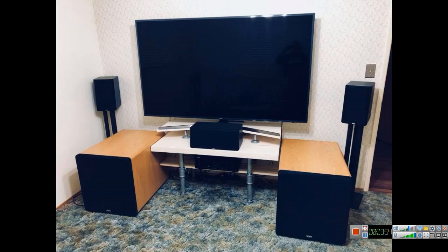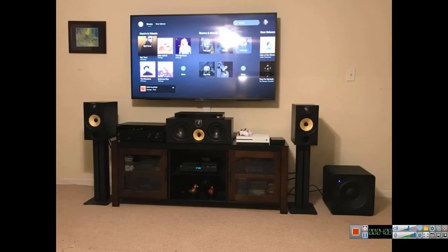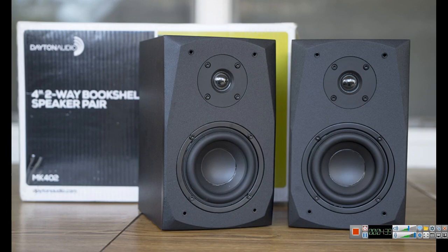Number four is that bookshelf speakers marry well with any subwoofer of all driver sizes. Basically, most bookshelves will blend well with any subwoofer brand, unlike some towers that can sound overpowering or get overpowered by lower-range subwoofers. You're sometimes better off running towers at large when crossing over in your AV receiver. But bookshelves can blend smoothly with virtually all subwoofer sizes from every manufacturer.